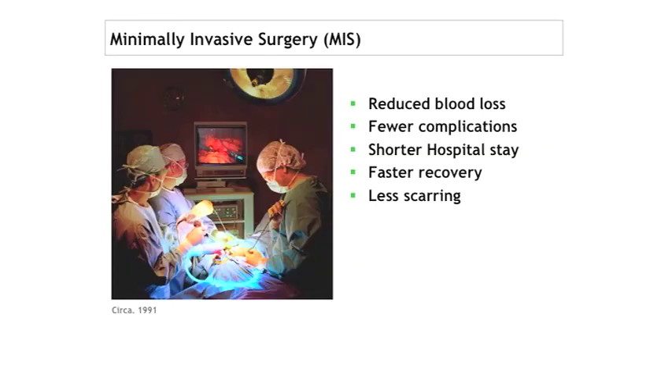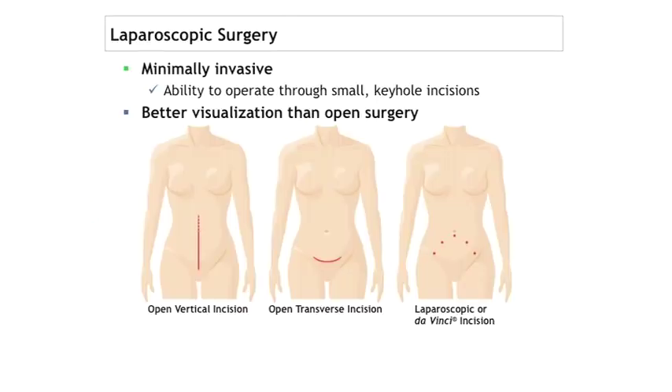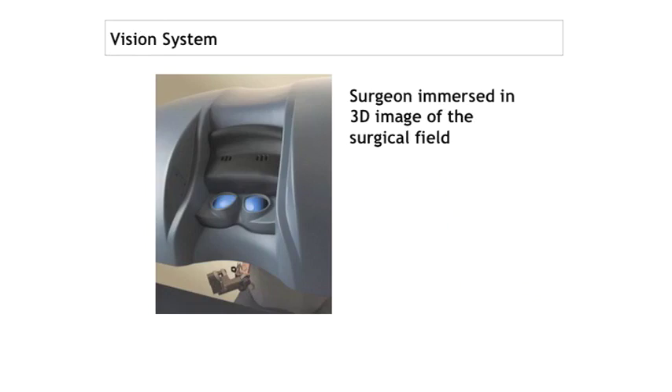As Dr. Fehrer already discussed, the benefits of robotic surgery over open include less blood loss, fewer complications, faster recovery, and less scarring. For GYN surgery, incision options include open vertical, open transverse, and laparoscopic keyhole incisions. Regarding the visual system, the three-dimensional versus a really good two-dimensional view — it comes down to why you're doing it in gynecology.